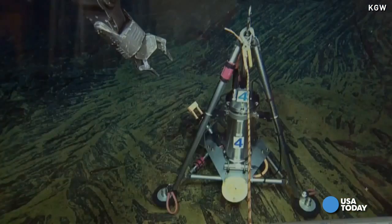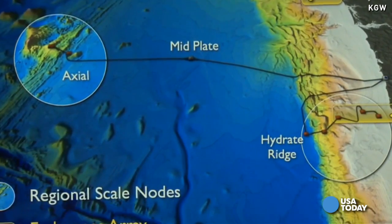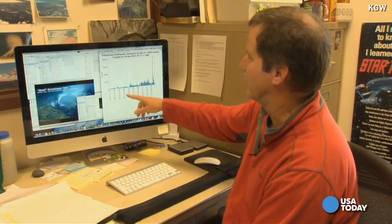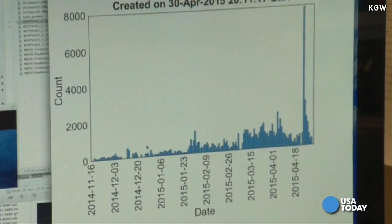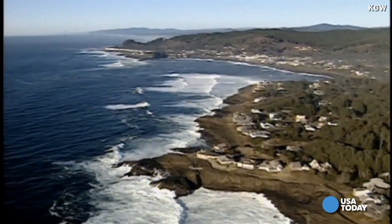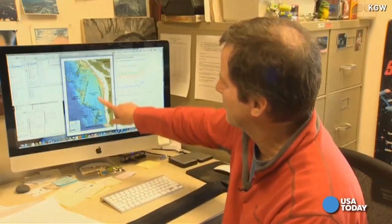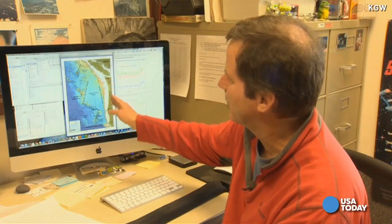With the help of underwater sensors, Oregon State University geologist Bill Chadwick was able to forecast the eruption. The seismicity was actually building up for months. But Chadwick is quick to point out this recent seismic activity hundreds of miles off our coast is in no way a sign of anything bigger to come. The eruption out here is not putting any more pressure on the fault that would cause the big earthquakes that we're worried about along the coast.